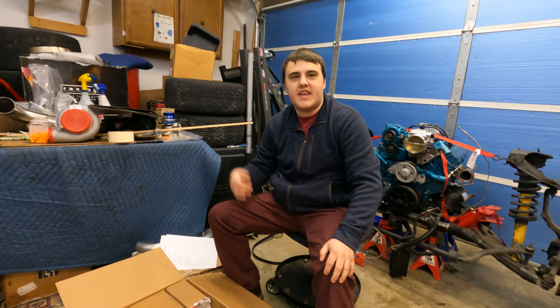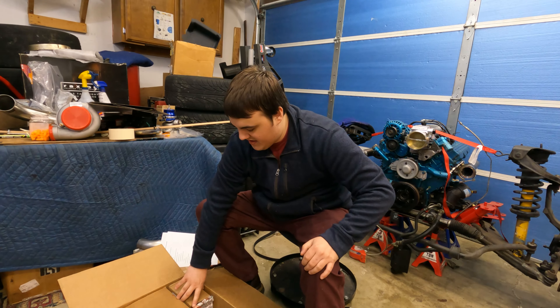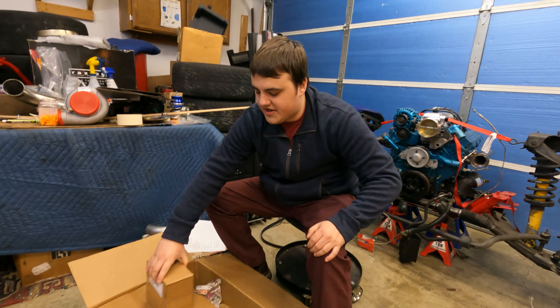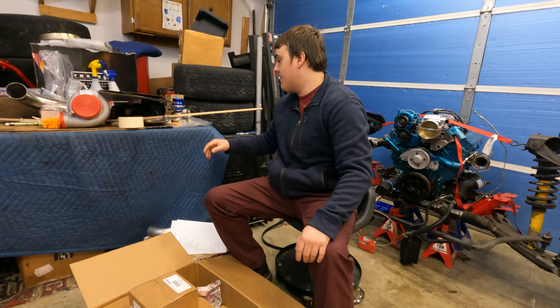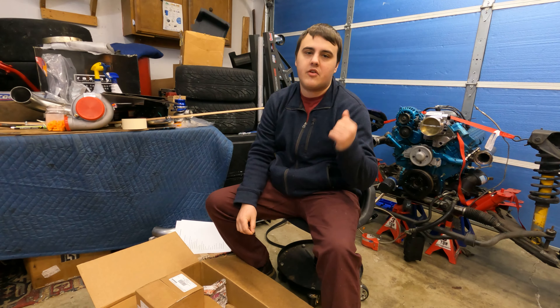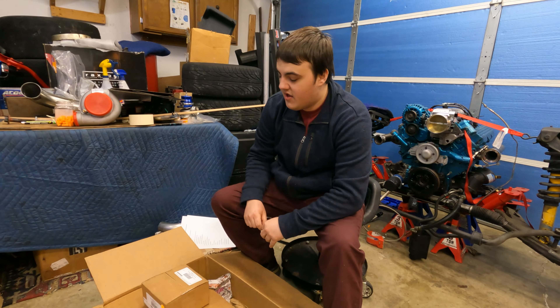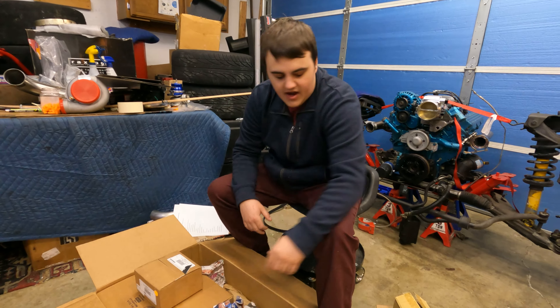You might ask why we can't use that transmission — there are a myriad of reasons. The case is different, there's a lack of reinforcements, different internals, electronics — a lot of different things. The electronics could be dealt with, but there's no reason to do it when I have a transmission that's perfectly good. The only thing that sucks is downtime on the car, but we're hoping to get it done and back up in a week.